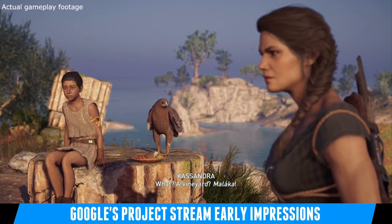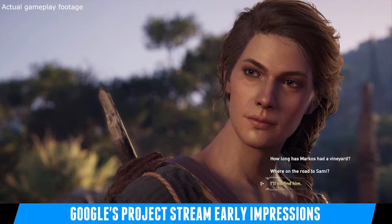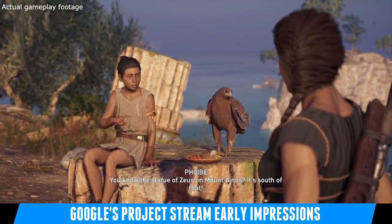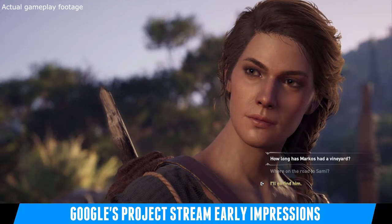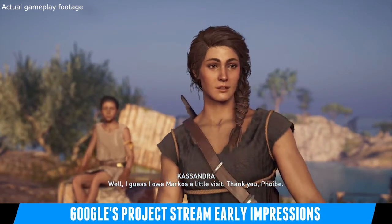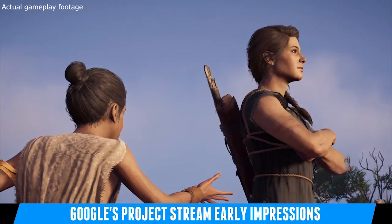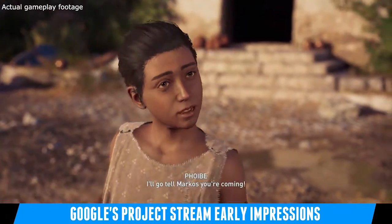I'm definitely going to dive back into more Assassin's Creed Odyssey on Project Stream. My impressions so far are very good. This service has a lot of potential — you just need to work out the bugs. People in the beta will have access to Assassin's Creed Odyssey up until January 2019, so we're in October right now, meaning we've got about three and a half months to play the hell out of this game, which I definitely will be doing.